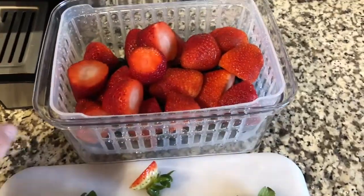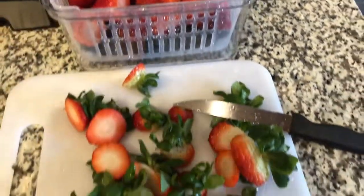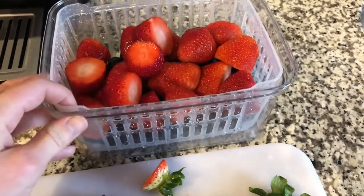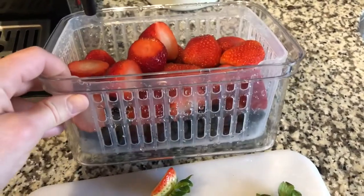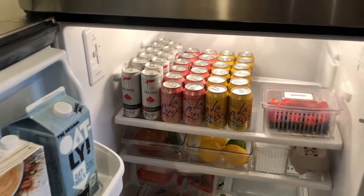I washed the blueberries and strawberries and put them in this container. I cut the stems off the strawberries — it makes it a lot easier to snack on them since they're already washed and I can just grab and eat them. It makes it a lot more convenient. I got this container at HomeGoods. Okay, here is the after.